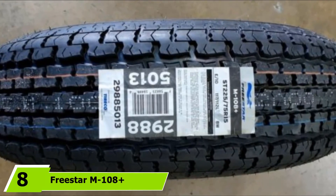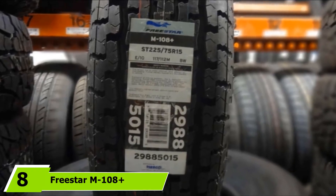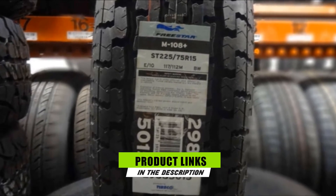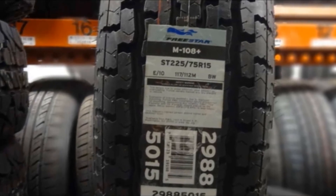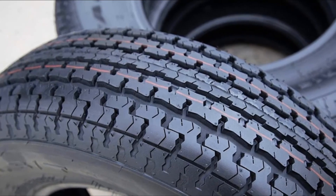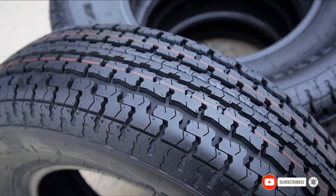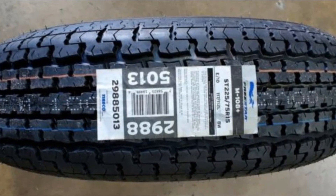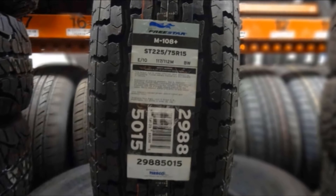The number 8 position is held by the Freestar M108 Plus. With a smooth rolling and superior heat dissipation tread design, the Freestar M108 Plus is a solid-feeling radial tire that performs and wears extremely well under heavy boat trailers. It comes with a 5-year warranty for peace of mind. A 6-ply tire with a weight rating of 1,820 pounds, it is strong enough to handle a wide range of boat trailers, and its tread design minimizes rolling resistance, enabling it to glide smoothly.